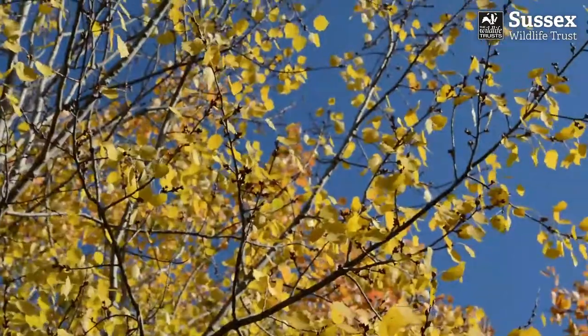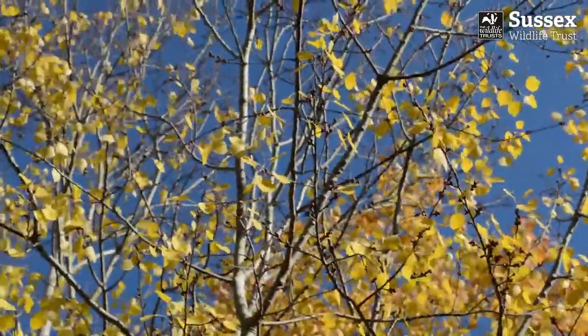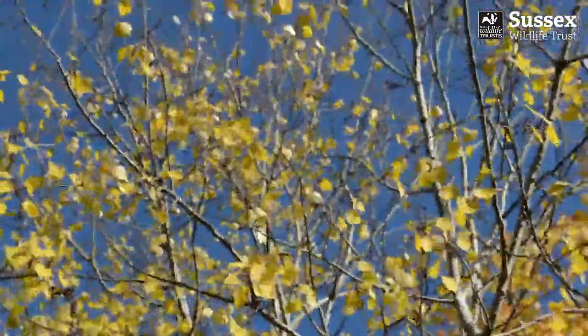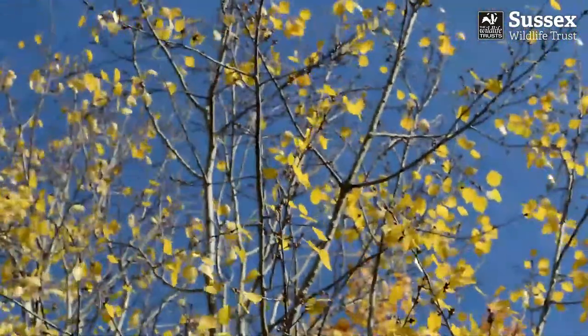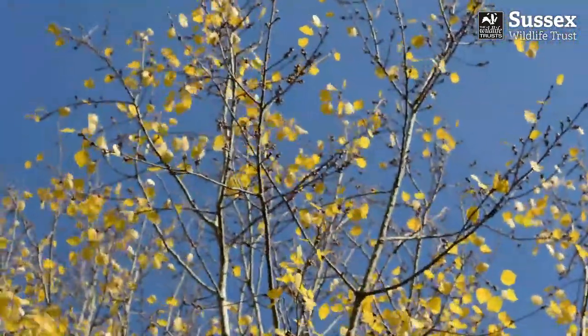This quaking aspen sounds good as well as looking good. Look how the leaves flutter and shimmer in the slightest of breeze. In Celtic mythology, the trembling leaves were said to be the tree communicating between this world and the next.